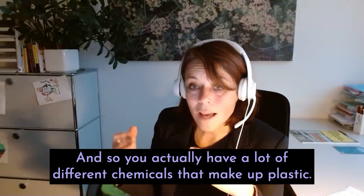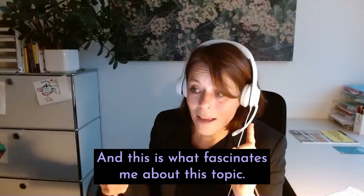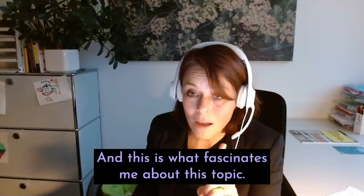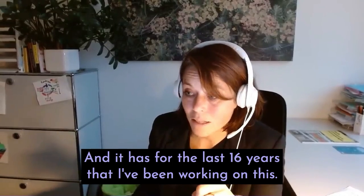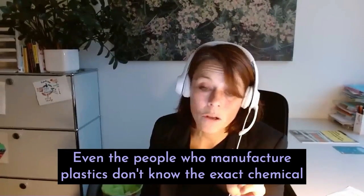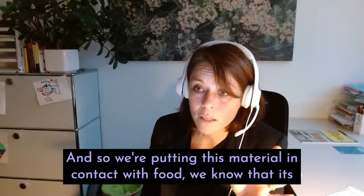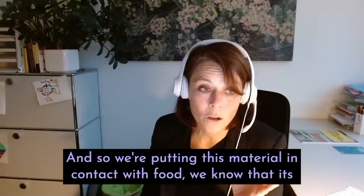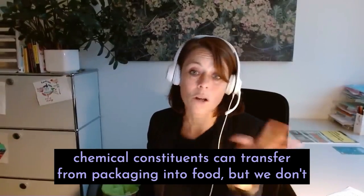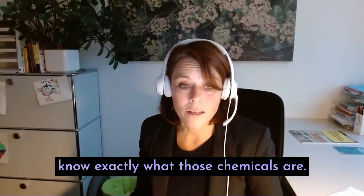So you actually have a lot of different chemicals that make up plastic. This is what has fascinated me about this topic for the last 16 years. Even the people who manufacture plastics don't know the exact chemical composition of the finished material. And so we're putting this material in contact with food — we know that its chemical constituents can transfer from packaging into food, but we don't know exactly what those chemicals are.